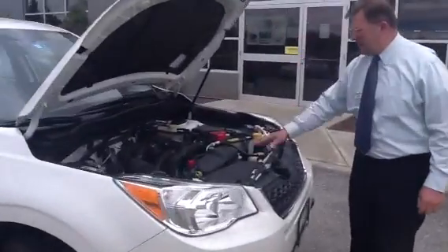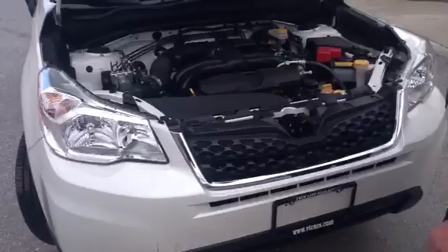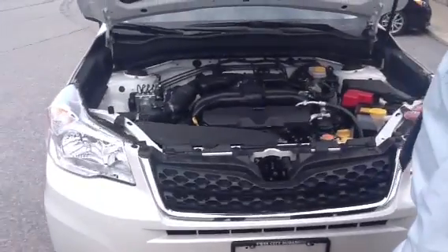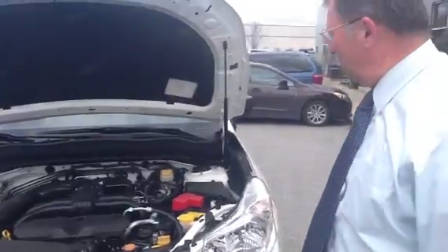This is the symmetrical balanced 4-cylinder engine, 2.5 liter. You'll notice bright yellow caps to direct all your attention to the good serviceable units.